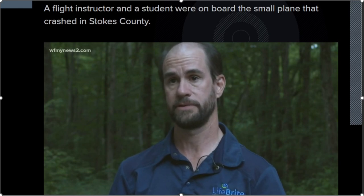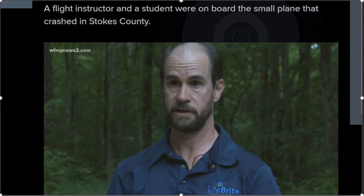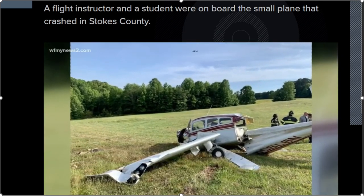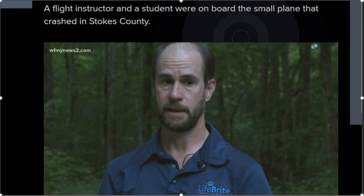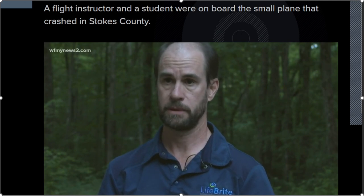The plane flew over his house very low and was silent — like the engine wasn't running. And what I saw when I got there was a plane down the hill from what might have been a reasonable approach for an emergency landing. The wings were broken off. It was a bad sight.